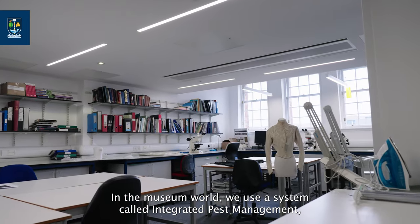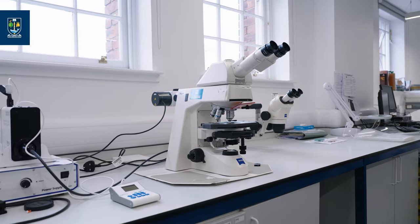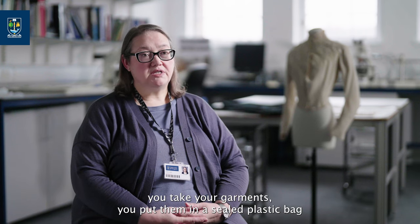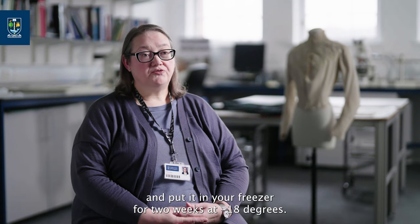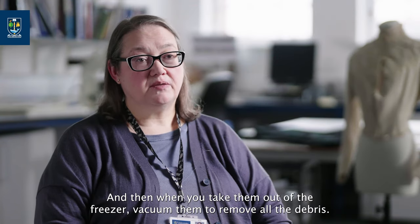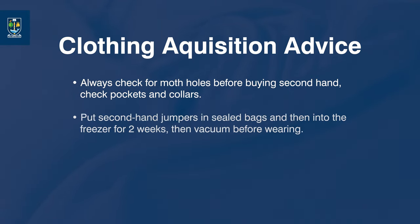In the museum world we use a system called integrated pest management, which is a system of inspections and freezing. You can use your domestic freezer if you have a moth outbreak. Take your garments, put them in a sealed plastic bag such as a ziplock bag or a plastic bag with tape, and put it in your freezer for two weeks at minus 18 degrees. That should kill all the moths, and when you take them out of the freezer, vacuum them to remove all the debris.